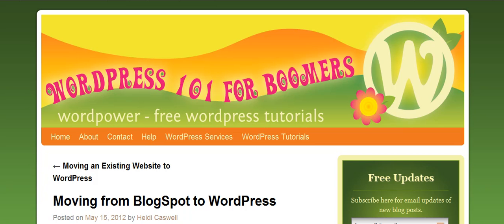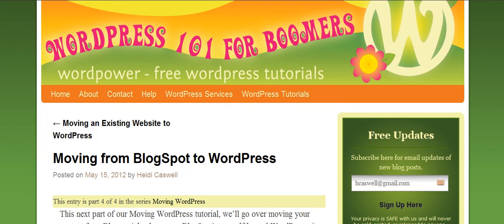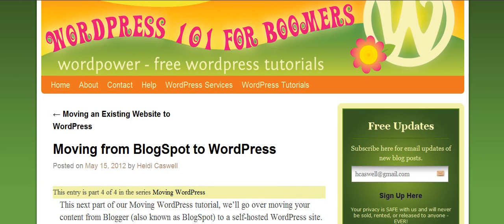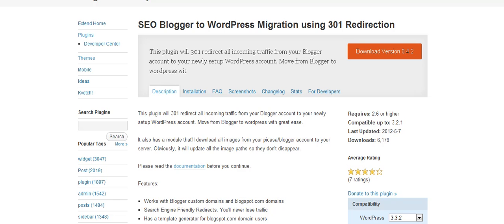Hi, this is Heidi Caswell here. WordPress 101 for Boomers, and we've been talking about moving from Blogger to WordPress on a self-hosted site. Just a few minutes ago, we went ahead and introduced you to a very cool plugin: SEO Blogger to WordPress Migration using 301 Redirection.